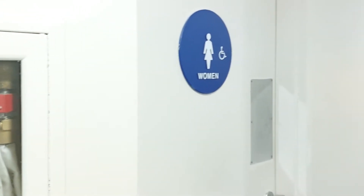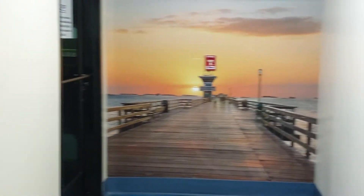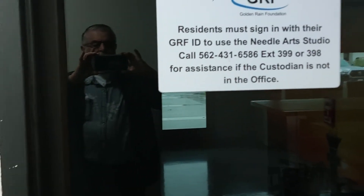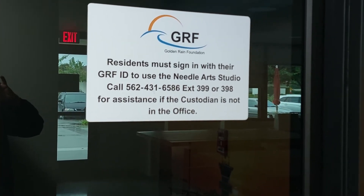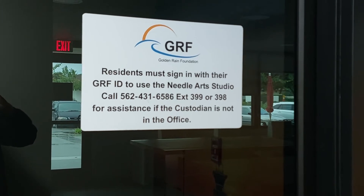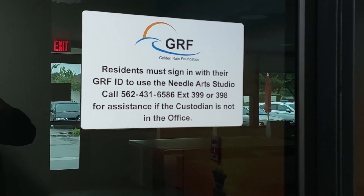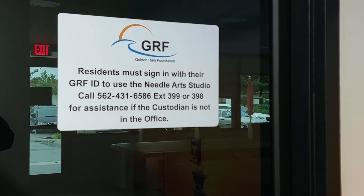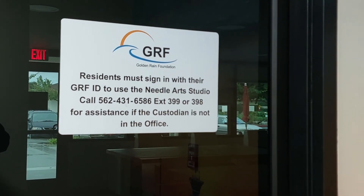Walking toward the end, on the left-hand side we're going to find another door. This door on the left-hand side of the mural opens into the Needle Arts Studio, which was the old sewing room. It has the same signage, so now you know there are two entrances to this room. You can use either entrance, and the sign tells you what to do if nobody is around.